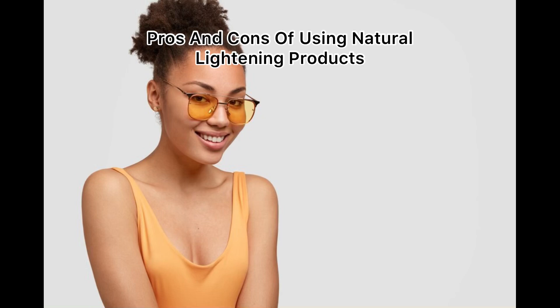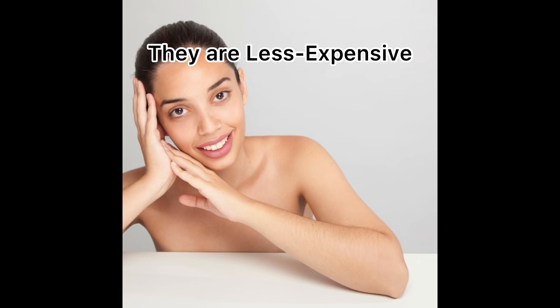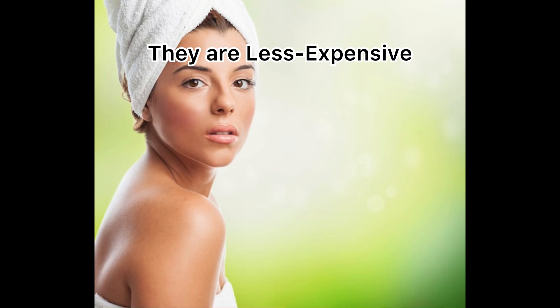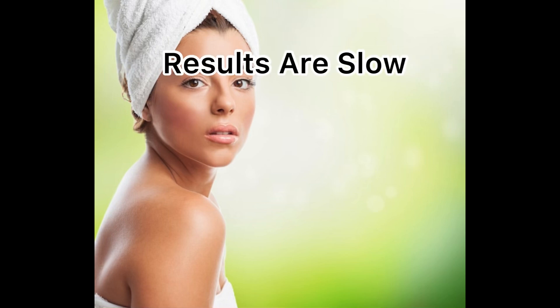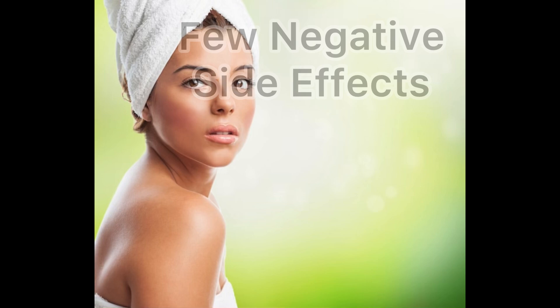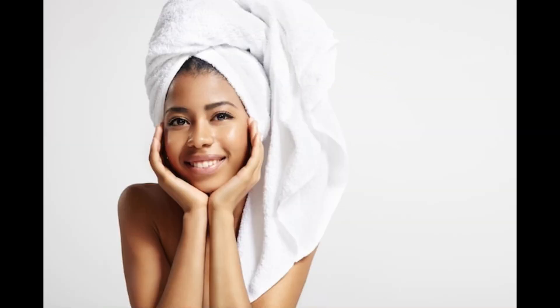One of the pros of natural lightening is that you may experience very few side effects, and natural products are usually less expensive than their chemical counterparts. The cons are that natural lighteners can take longer than chemical bleaching, and some people may still experience side effects such as redness, irritation, or dryness, since we all have different skin types.